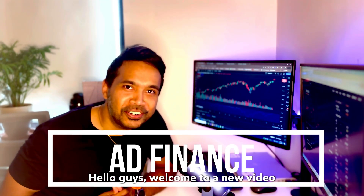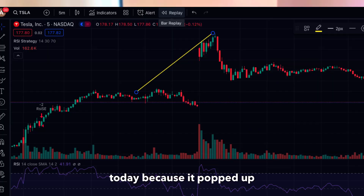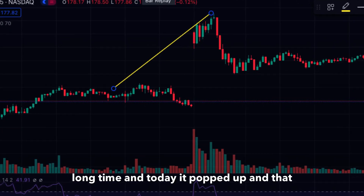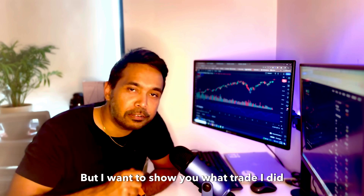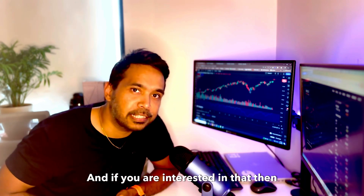Hello guys, welcome to a new video. I found an opportunity in Tesla today because it popped up — it was range bound for a long time, and today it popped up. That presents a good opportunity for a trade that I have already done, but I want to show you what trade I did and how much profit you can make from that trade.